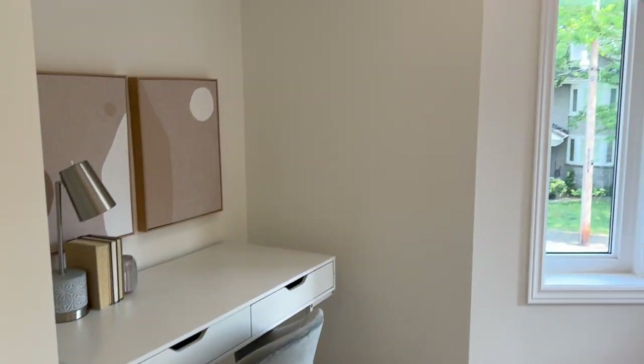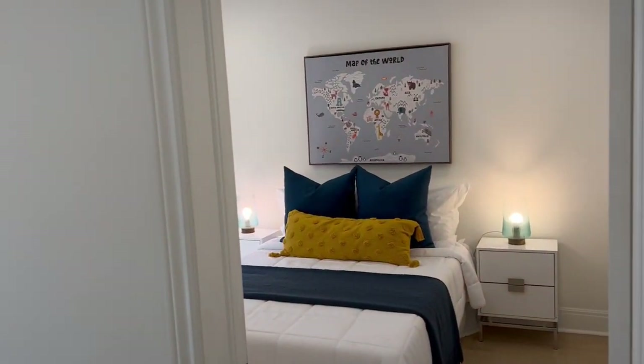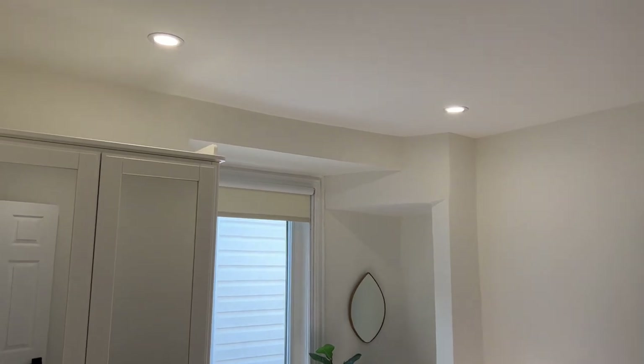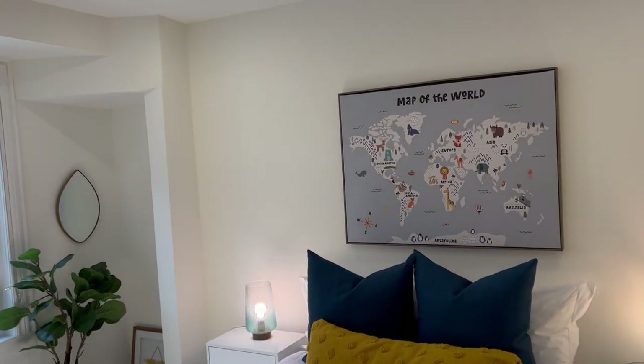Major bonus — these floors are gorgeous. A ton of work has been done: plumbing, roof, windows, kitchens, bathrooms, floors, walls — all the good stuff.